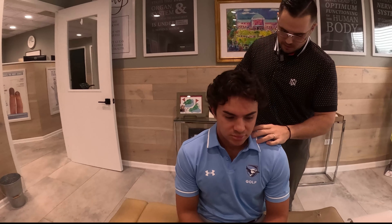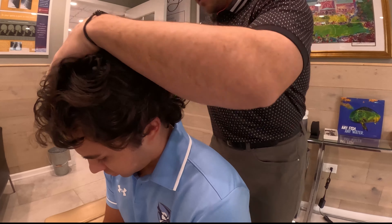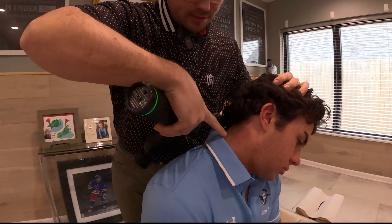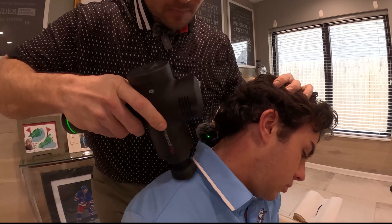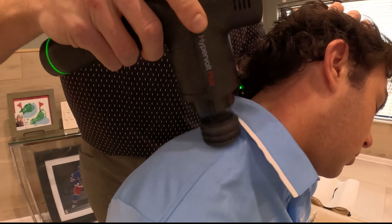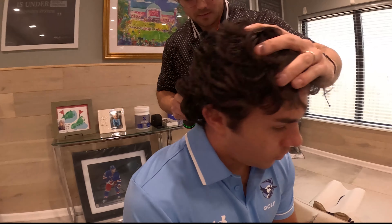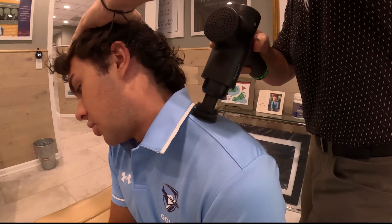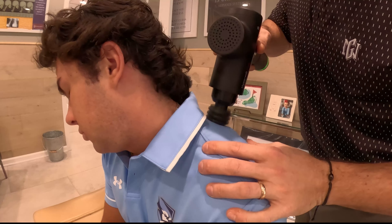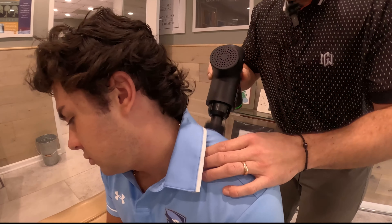We're going to work up some of this tissue in his traps. Once we do that, we're going to do some soft tissue on his neck with that grasping tool you guys have seen in other videos. I'm going to have a little bit of pressure bringing his left ear down to his left shoulder — that's just going to unlock that trap. You guys are going to see this muscle right here flare up. That's from constantly looking down, whether it's at your phone, in school, on the computer, or looking down in your golf stance. Let's go to the other side — how's that pressure, Mike?